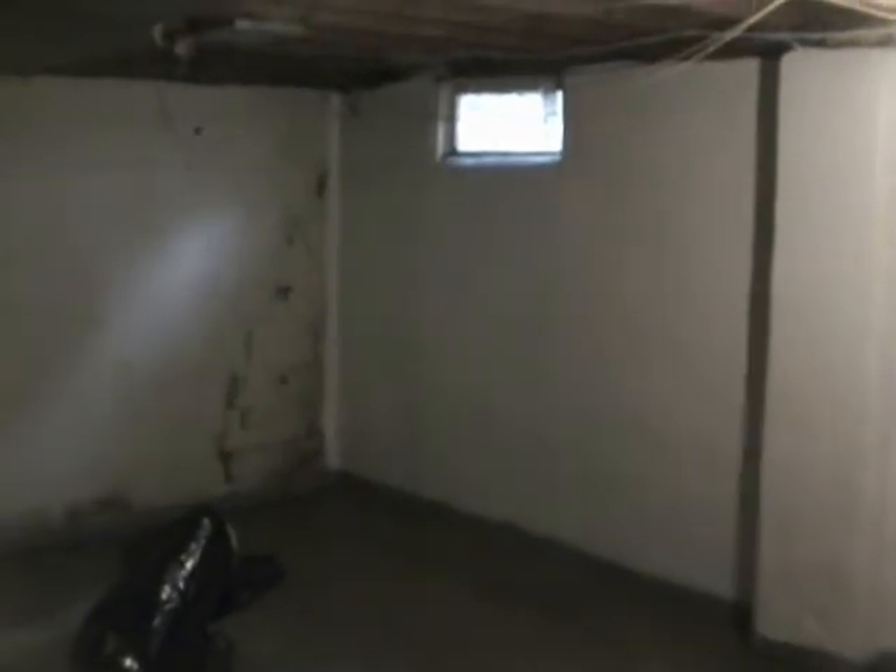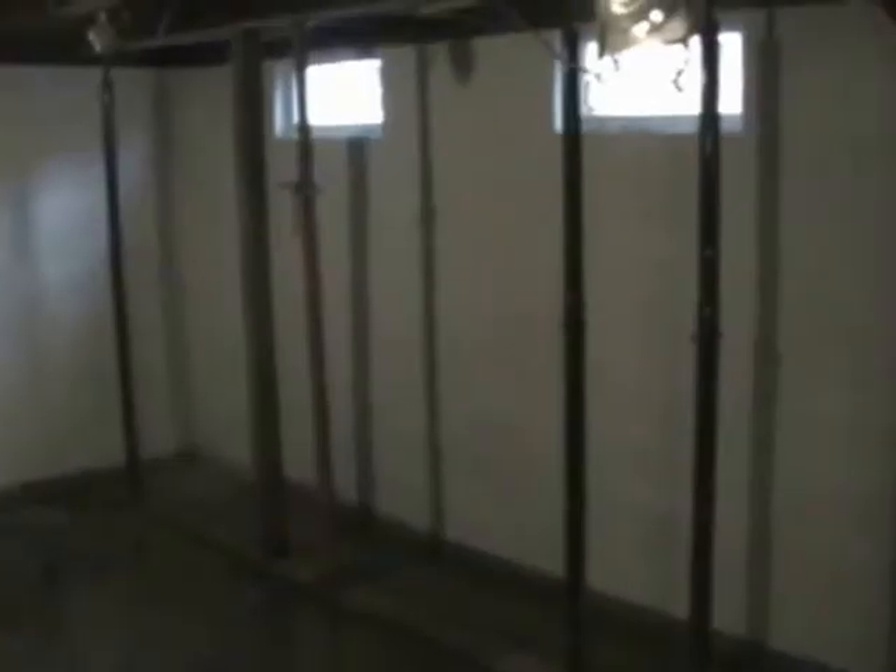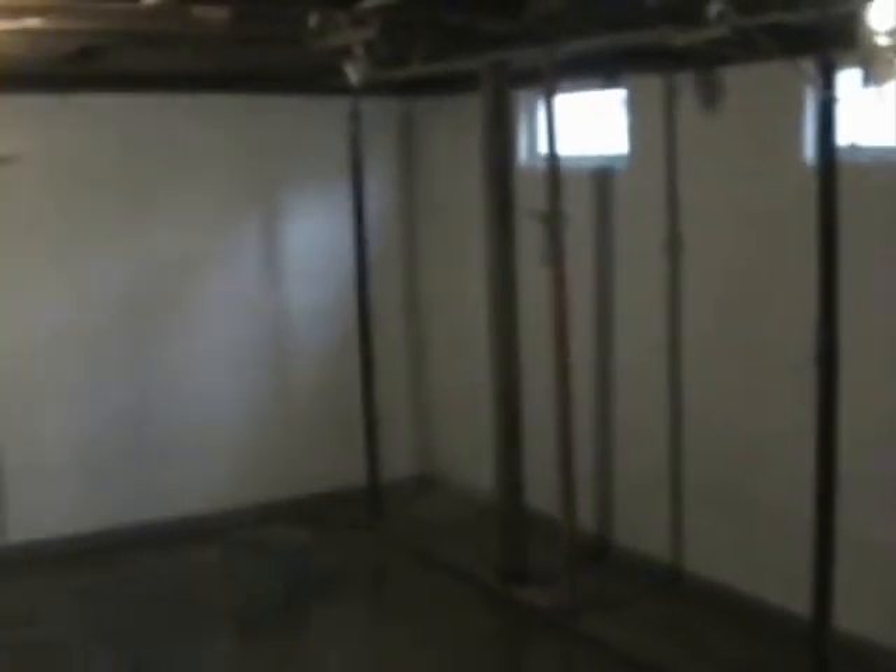The jacks you see in the photo remain because cement takes at least 30 days to cure, and you don't want to put the full weight of the house on the wall until that time passes. At which point the jacks will then be removed and the homeowner will be safe and sound.